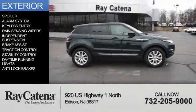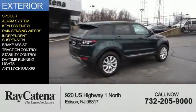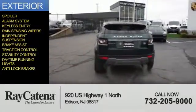The features include a spoiler, an alarm system, keyless entry, rain-sensing wipers, independent suspension, brake assist, traction control, stability control, daytime running lights, and anti-lock brakes.